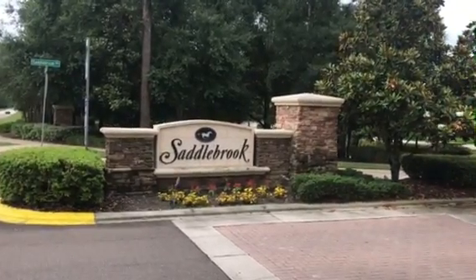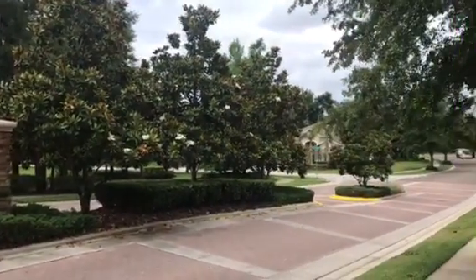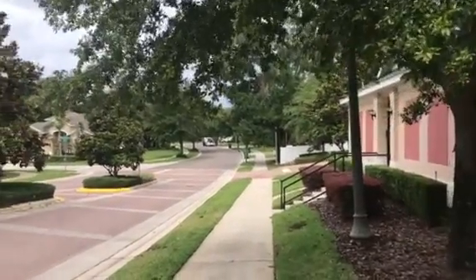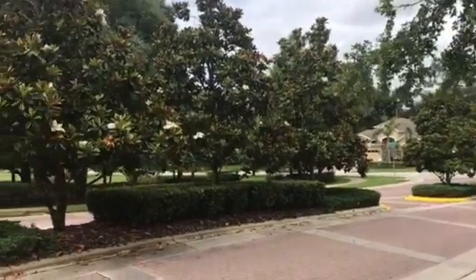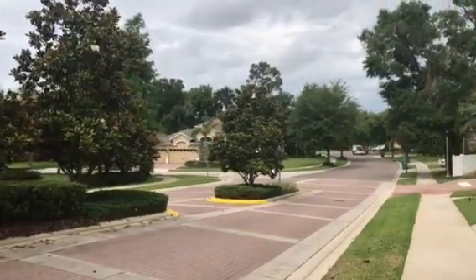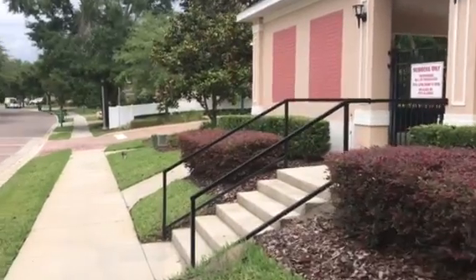I am out at Saddlebrook here in DeLand, Florida, and I want to show you guys around some of the common areas. It's a beautiful community, mature but still kind of new. The home that I have listed in here is newer construction. Most of the homes in here are, and it's just a really pretty community here in DeLand, and they keep the common areas up really nicely.